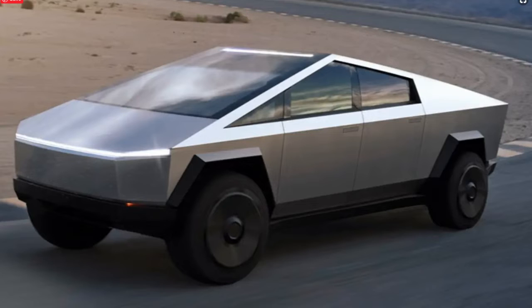Self-driving features are a $7,000 add-on. Production is expected to begin in late 2021. Tesla isn't the only automaker in the electric pickup market — Ford is developing an all-electric F-150 and Bollinger Motors recently introduced its fully electric all-wheel drive B2 pickup truck.